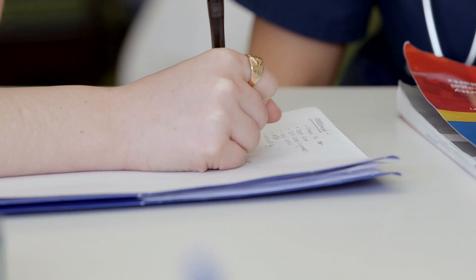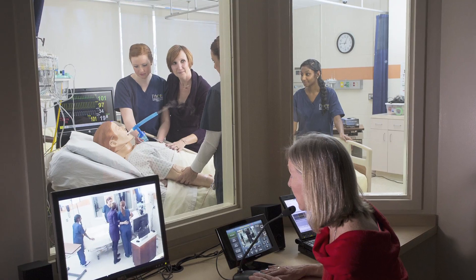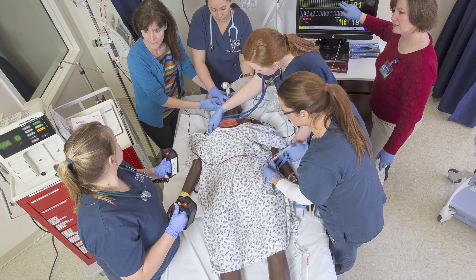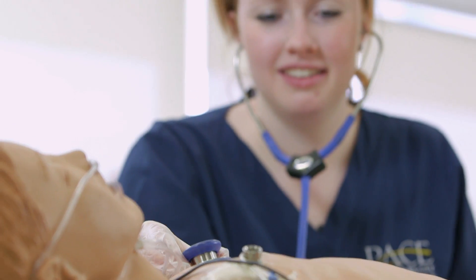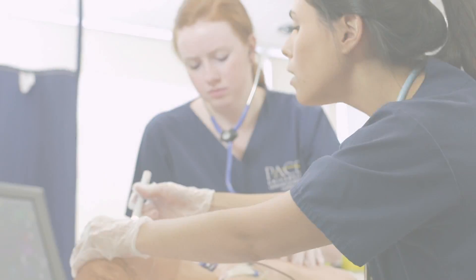Students learn from their active participation and in debriefing when they reflect on their own practice and faculty offer feedback on their progress. Our interprofessional simulated experiences promote teamwork skills and a deeper understanding of the various disciplines in the healthcare setting. The clinical education labs ensure future healthcare professionals will help save a life tomorrow in a real clinical setting.